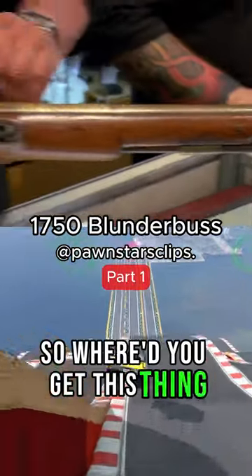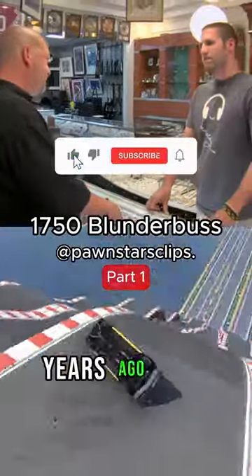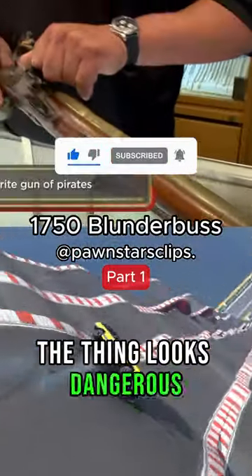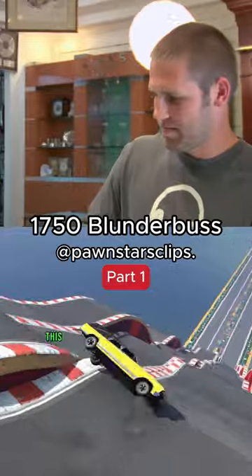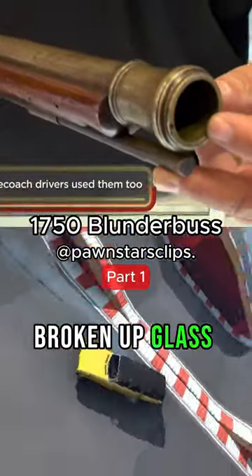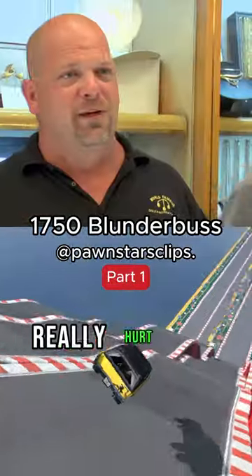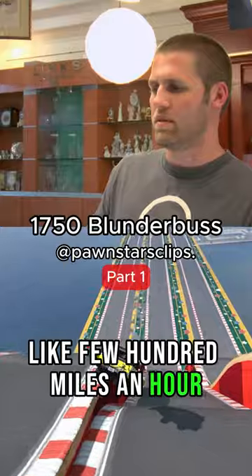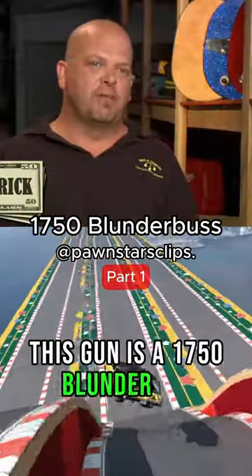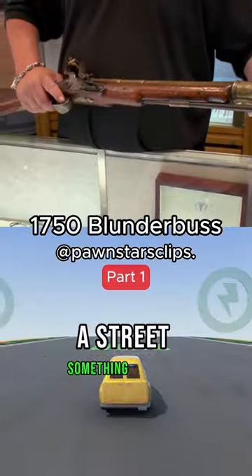So where'd you get this thing? I inherited it from a family member who picked it up at an auction years ago. The thing looks dangerous. Well, they were dangerous. This thing didn't actually shoot bullets — it just shot anything you could stick down there: broken up glass, nails, gravel, anything that would really hurt if it was coming at you at a few hundred miles an hour. This gun is a 1750 blunderbuss, and it was predominantly used just to clear out the deck of a ship, a street, something like that.